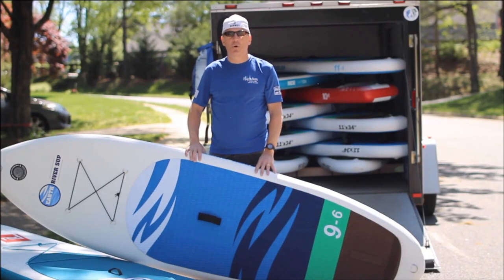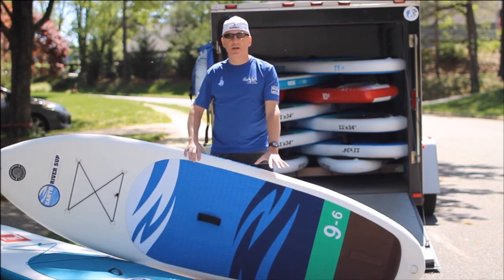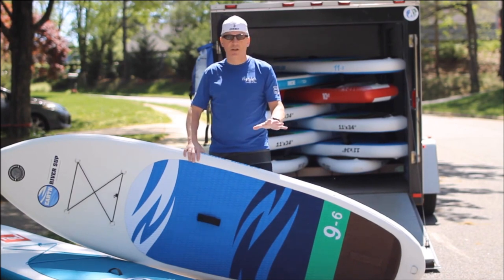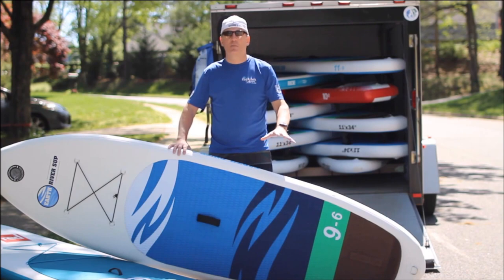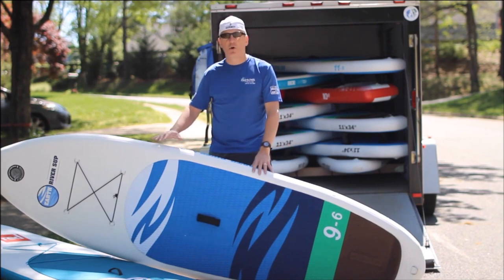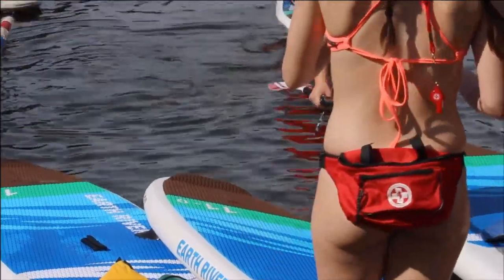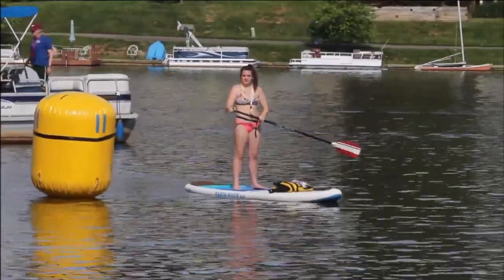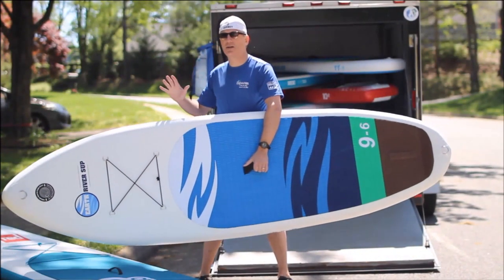Another thing we like about these boards is the durable, high-quality construction. I know you can't see it on the video, but there's a clear difference between these boards and the other boards that we see on the water. Last year we patched nearly every other brand we had except for the Earth River and Red Paddle. The Earth River brand is created by a whitewater SUP expert and built to withstand strong currents and rocky shores, and light enough so you can scramble over rocks and get to the whitewater.